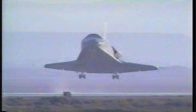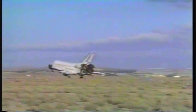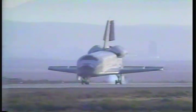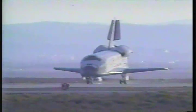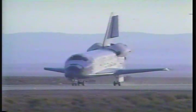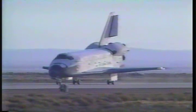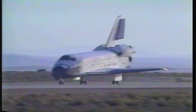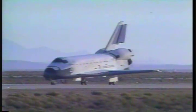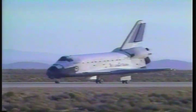Landing gear is down and locked. Landing gear touchdown. Nose gear touchdown. Discovery rolls out on runway 22 at Edwards at the end of mission STS-31, after traveling 2,068,213 statute miles on this mission. Mechanical systems officer reports steady braking. The normal amount of braking is about 8 to 10 feet per second. This detailed test objective today is designed to be a light braking or low energy braking to try out the new carbon brakes.